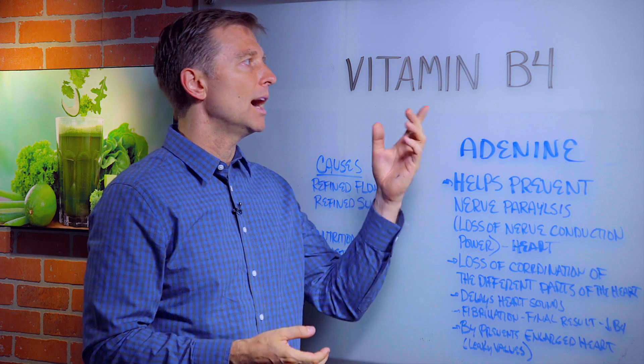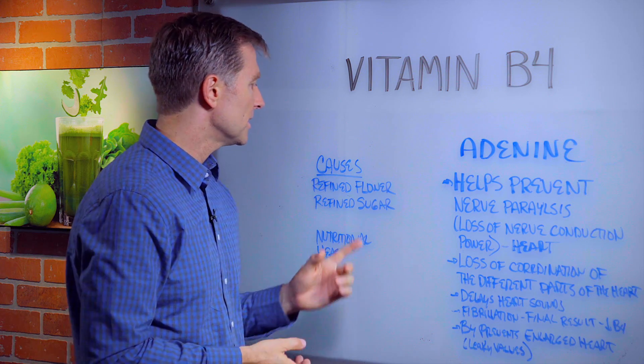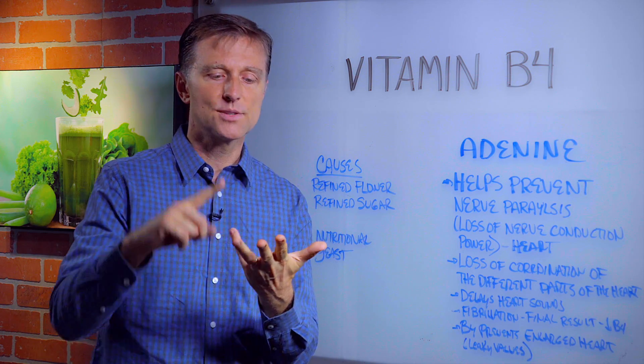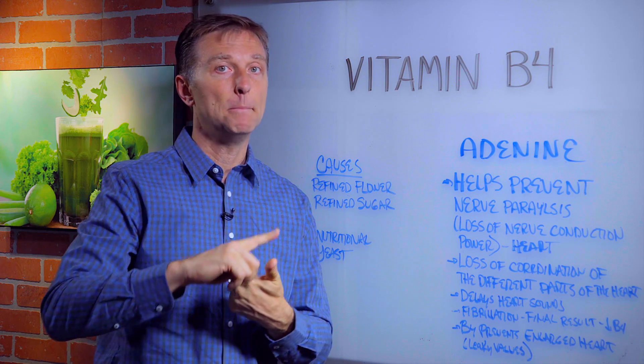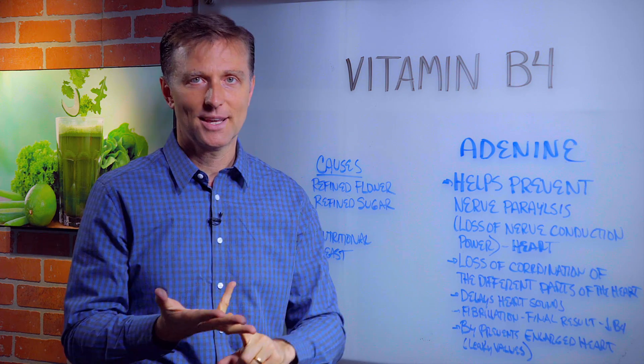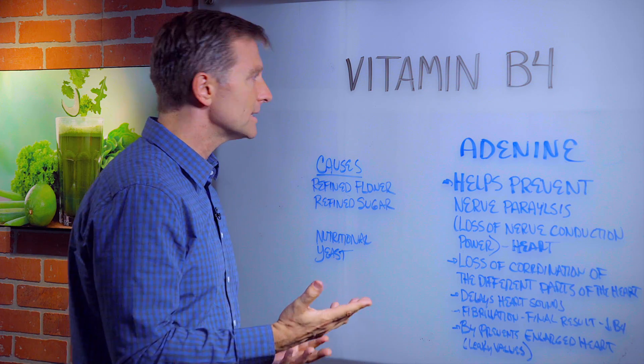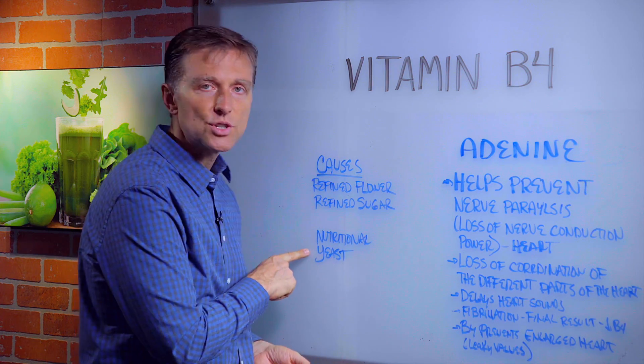What causes a vitamin B4 deficiency is refined flour products in the form of bread, pasta, cereal, crackers, biscuits, waffles, pancakes, and also refined sugar. The way you would get vitamin B4 is in nutritional yeast.